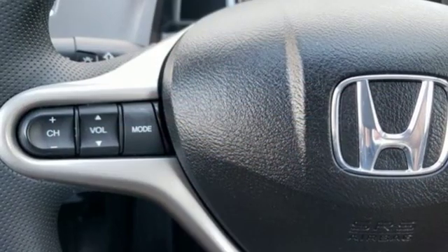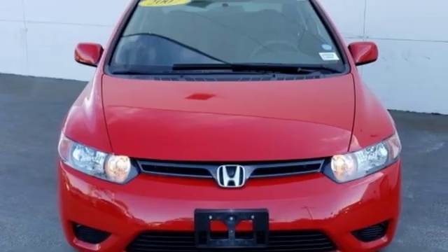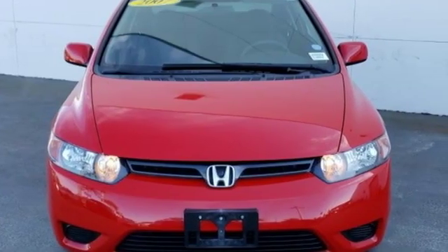Edmunds.com notes, whichever model you choose, it's pretty hard to go wrong with the Civic. Every Honda's designed with the driver in mind. See what it can do for you when you take it for a test drive.